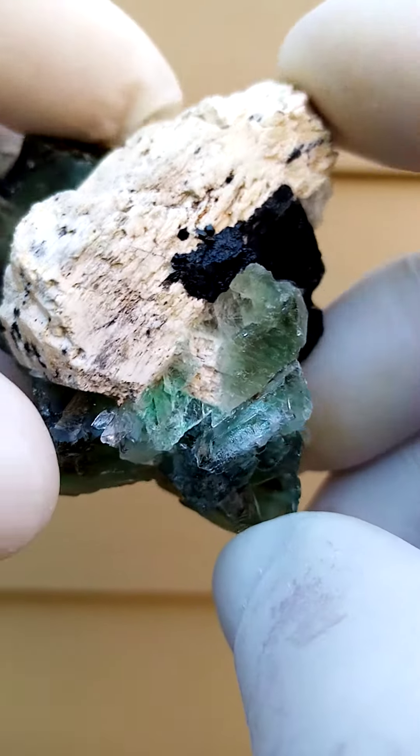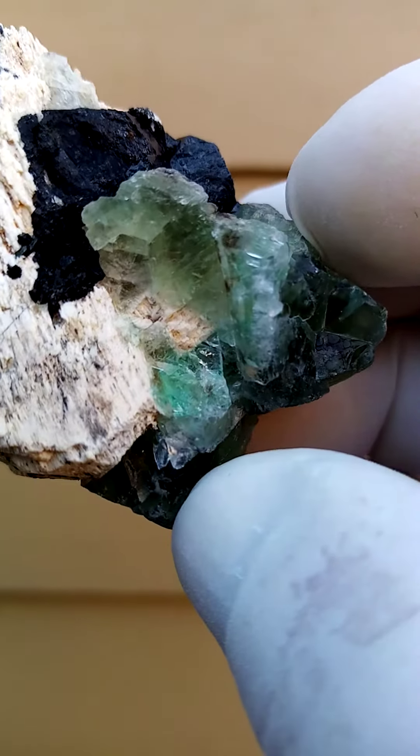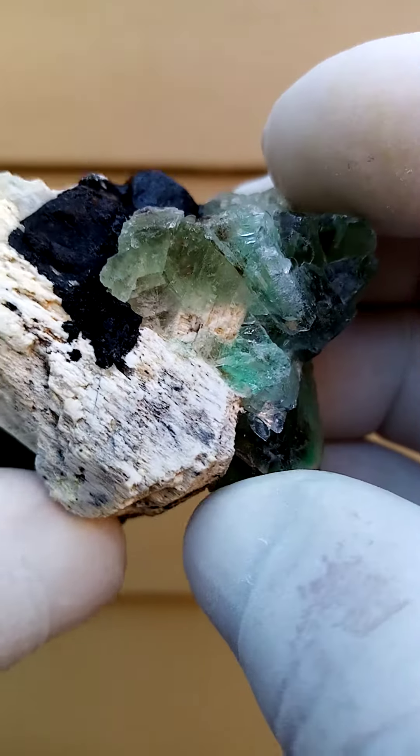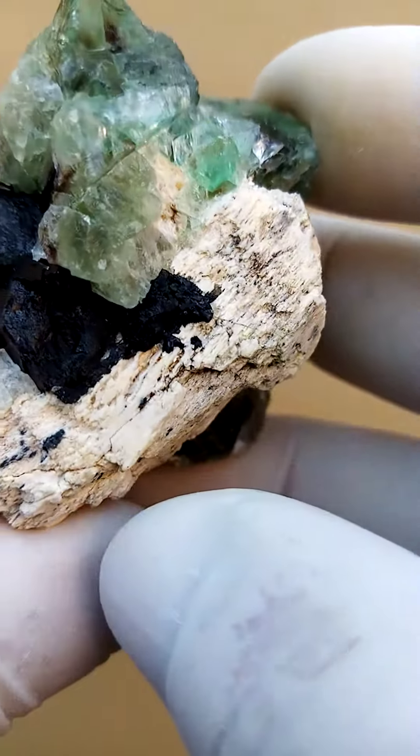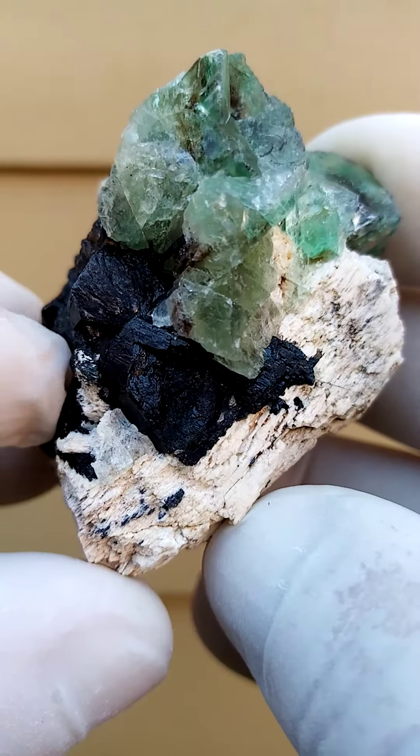I didn't see that initially — it looks like a touch of aquamarine there perhaps. I speak under correction, so if I mention it in the description, let's have another look at this angle. Maybe it's just the fluorite catching at a funny angle.